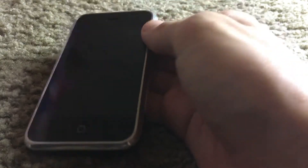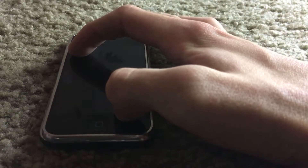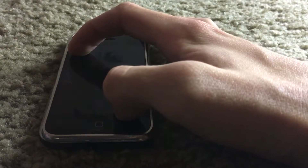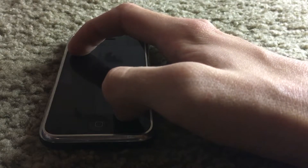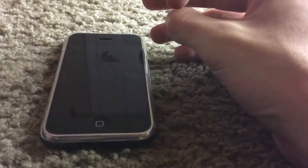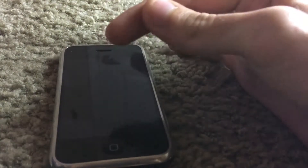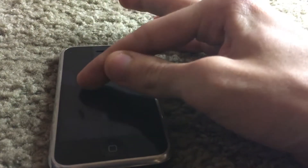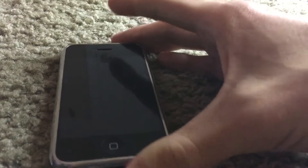On the bottom we have our classic home button — this is way before Touch ID, obviously. We have our 3.5-inch display. It is a resolution of 320 by 480 pixels, with a pixel density of 164 PPI. Back in the day, this was the biggest screen on a phone. Now it's real small — now we have 5.5 and 5.8-inch models.